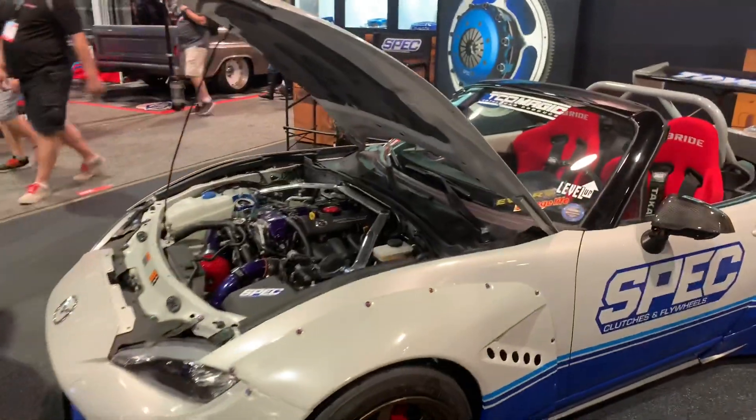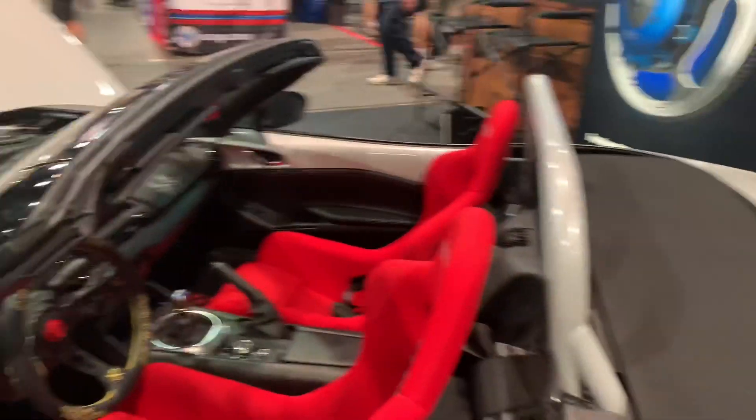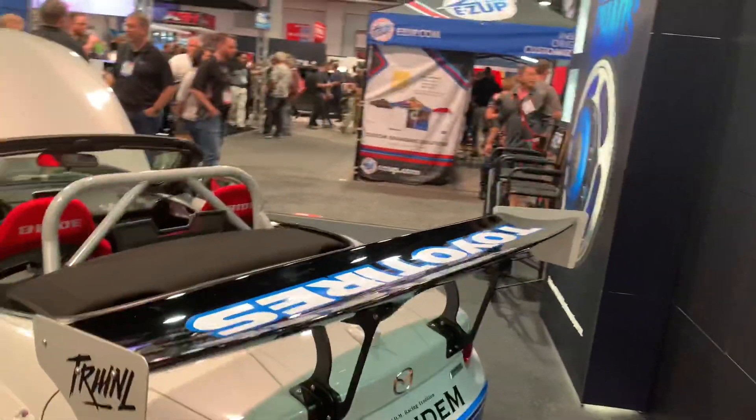Here's a really sweet little Miata, set up for racing - complete with a spoiler.